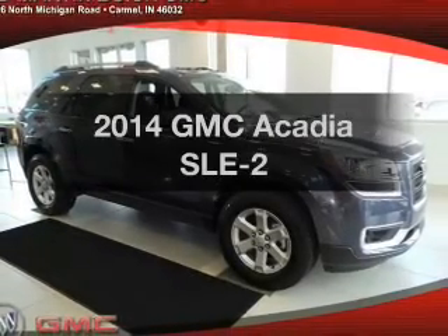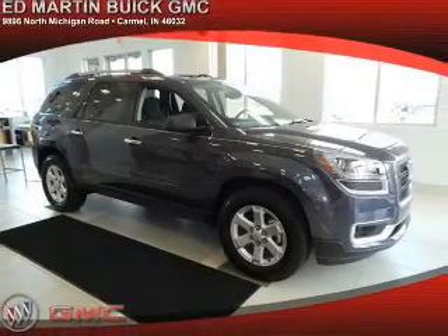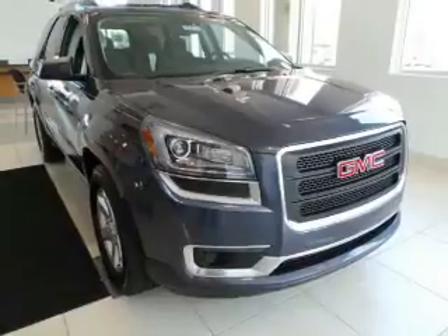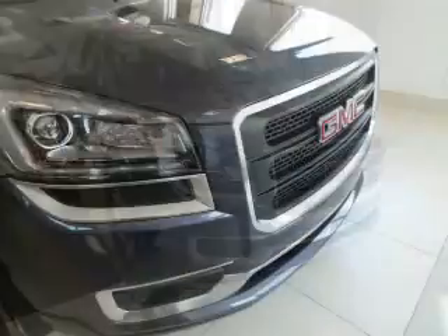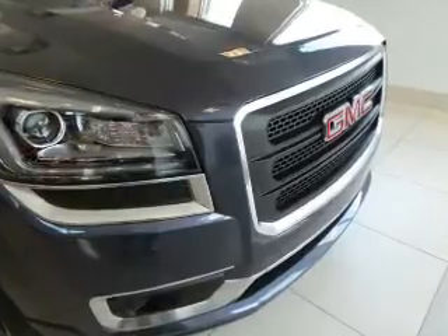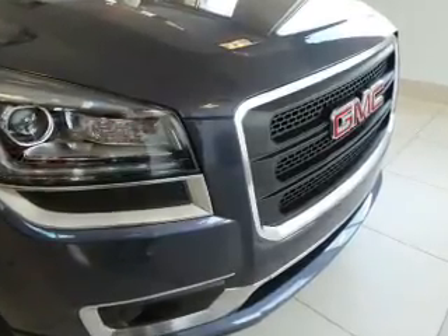Check out this 2014 GMC Acadia — everything you need under one roof with this great vehicle. The powertrain includes front-wheel drive with a solid six-cylinder engine driven by a six-speed automatic transmission.